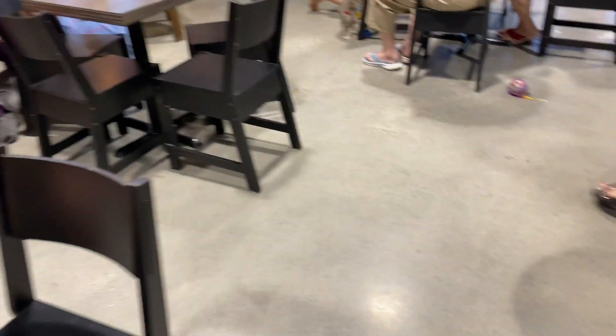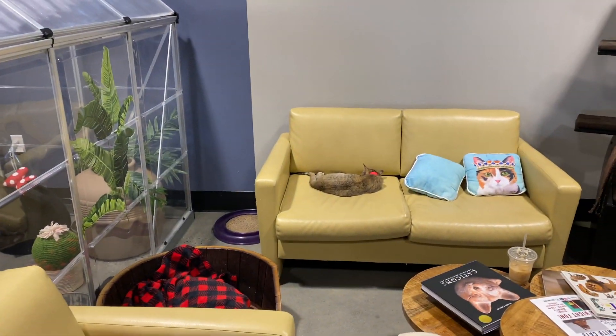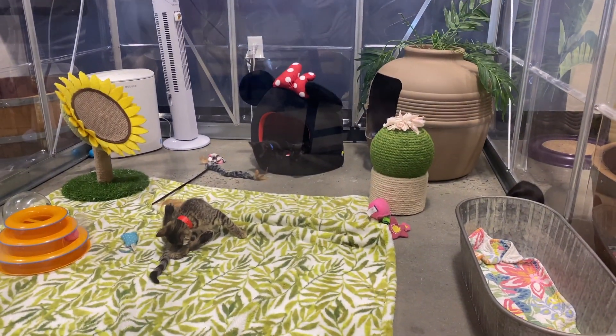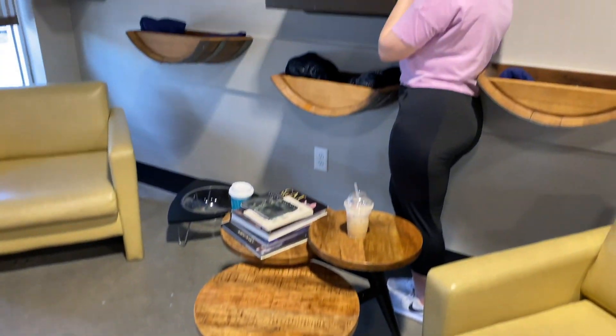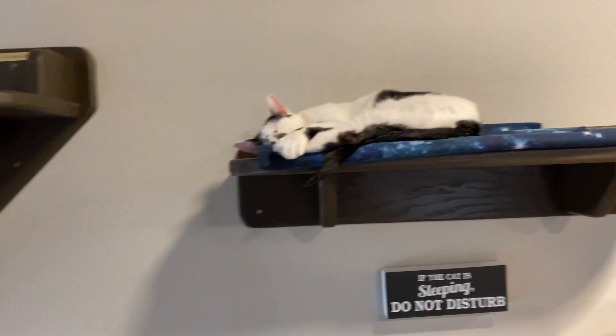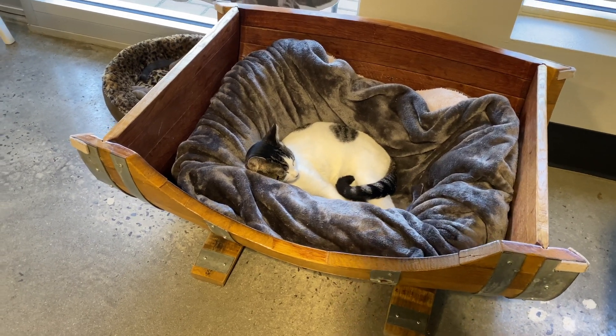And then there's this little guy. There are couches and all kinds of really nice little spots for them. This is the kitten playhouse — they've got so many little hidey holes. This is the sleeping wall. This is such a fun little place.